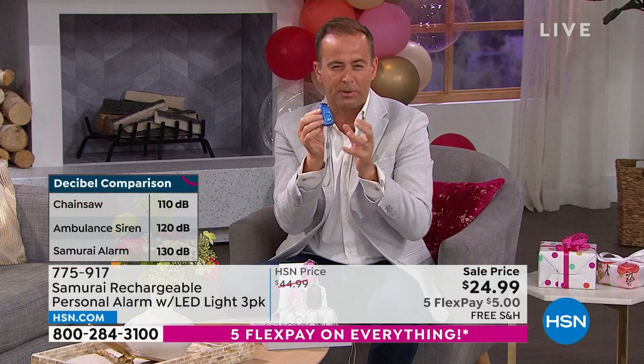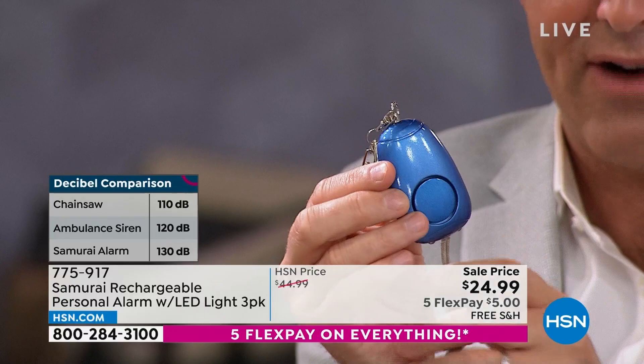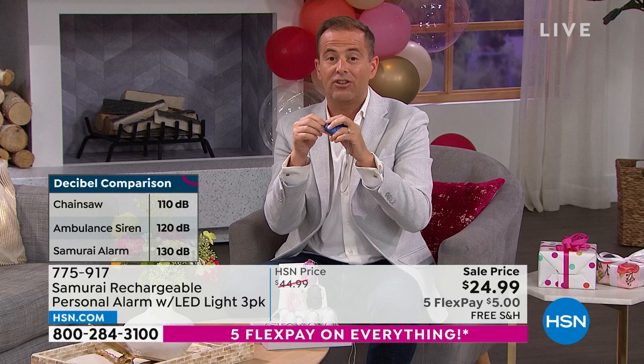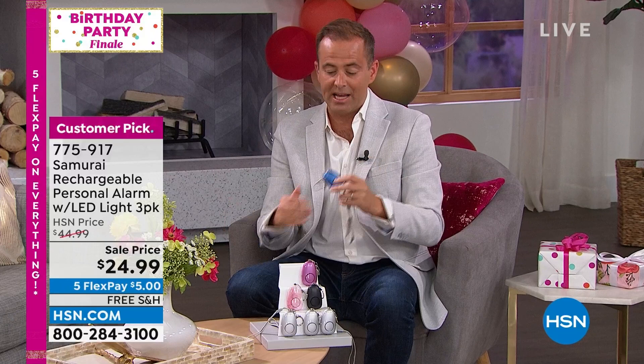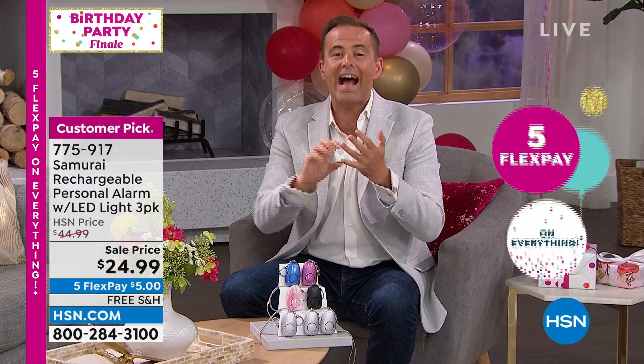Other companies have mini portable alarms, but they're 80–90 decibels. This is rechargeable — no batteries needed. HSN.com is your fastest way to order. Over 3,000 people tonight have already said yes to three alarms for $24.99 with free shipping and handling. It launched Monday as a special delivery item at the same price, and it's only good while supplies last. You get three individually boxed, with flex pay and a choice of color.